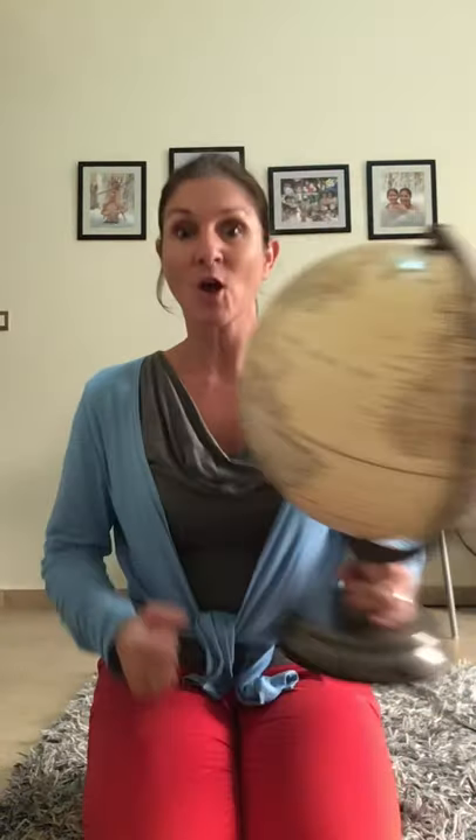This is activity number one. We are trying to find recyclable products around your house that we can tap, that we can scrape, and that we can shake. We're going to be making three different sounds: tapping, scraping, and shaking. Which ones can we find around the house for our Earth Day?